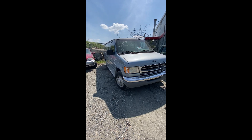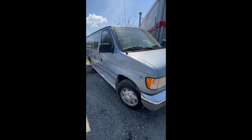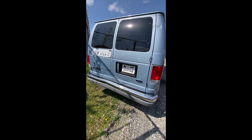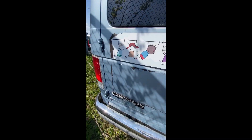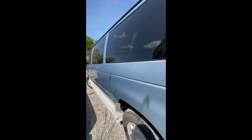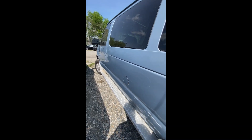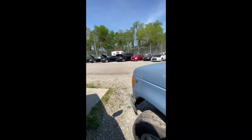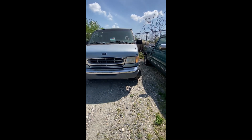Lot number forty-six: a 1998 Ford E350 van — no key. Looking at the front, tire issue on the back, back end visible. Side-swiped something — didn't do much of a dent but took some paint off. That's lot number forty-six, the '98 Ford E350.